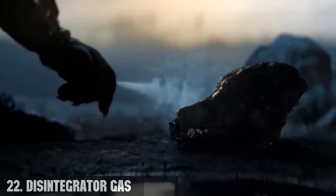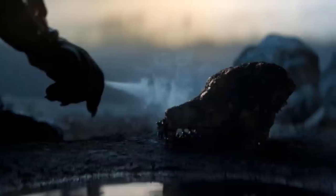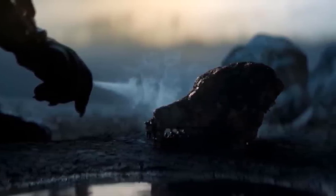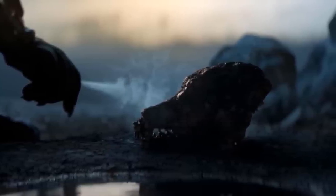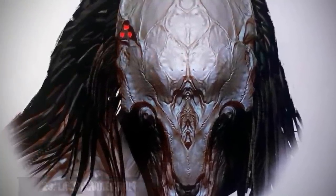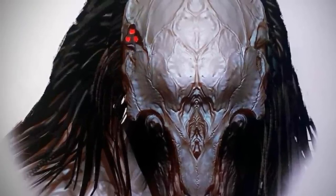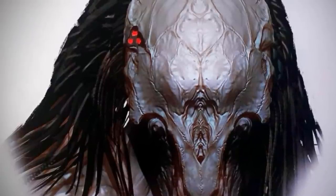Number 22, the disintegrator gas. Seen in the movie Prey, this was a type of gas used by the Yautja — the feral predator — to decompose any organic remains of the victim's head, with the exception of their skulls. Number 23, the laser-guided bolts. A variant of the spear gun wielded by the feral predator, the bolt gun had guided bolts that sought out their target via the use of a bio-mask targeting laser system, not unlike a plasma caster.